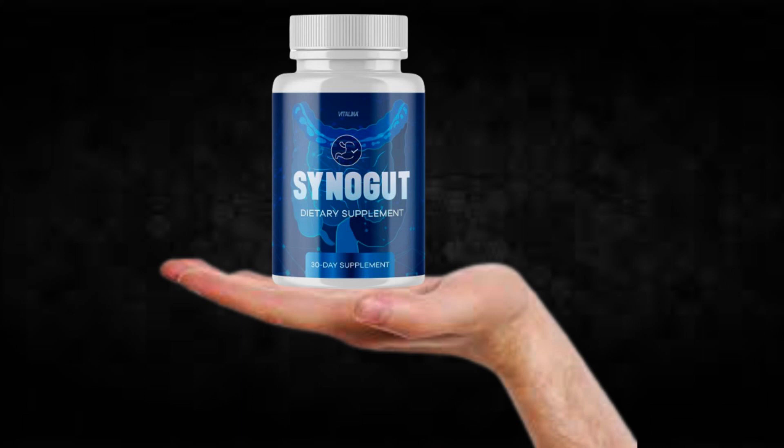Hi, my name is Adam and today I'll tell you everything you need to know about SinoGut before actually buying the product. I also have two really important alerts so pay close attention to what I have to tell you.